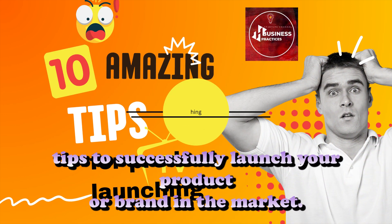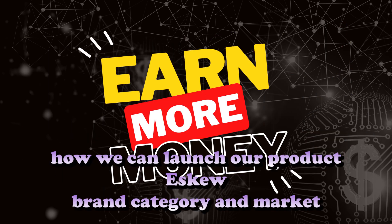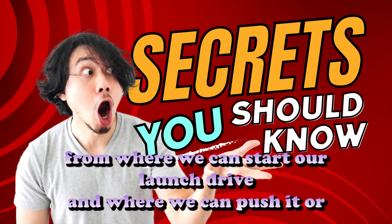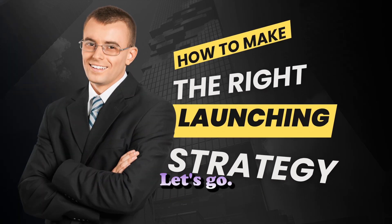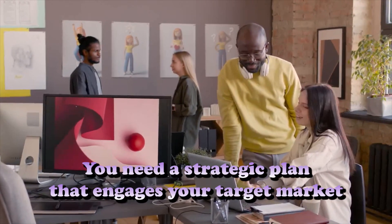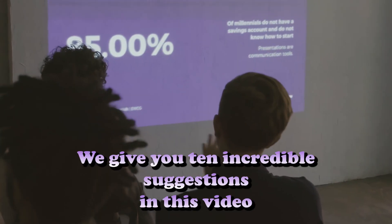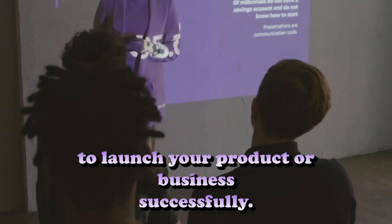10 Amazing Tips to Successfully Launch Your Product or Brand in the Market. Welcome back guys. In this video we cover 10 factors on how we can launch our product, SKU, brand, or category in the market — from where we can start our launch, drive it, and where we can push it or win it. A new product or brand launch may be an exciting yet difficult process. You need a strategic plan that engages your target market and creates enthusiasm to ensure a successful launch.